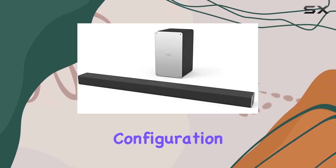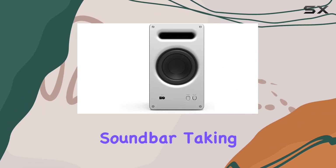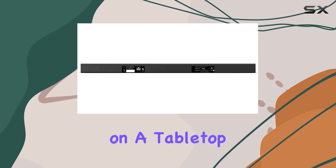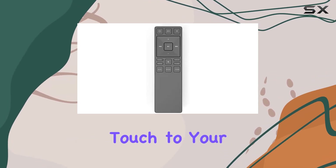The 2.1 channel configuration delivers a balanced audio output, with a 36-inch soundbar taking the center stage. Whether you're mounting it on the wall or placing it on a tabletop, the Vizio SB3621NE-A adds a modern touch to your living space.